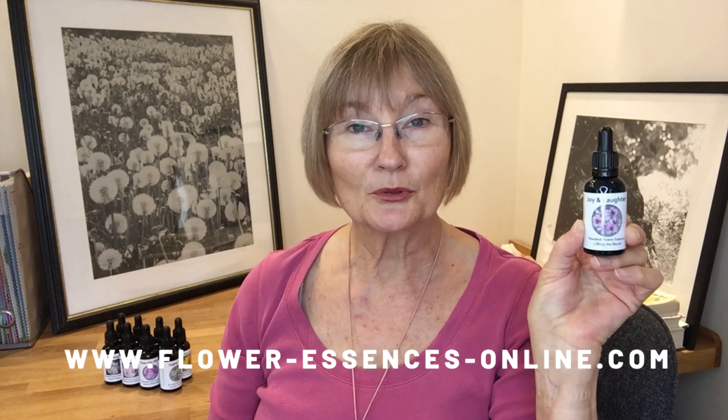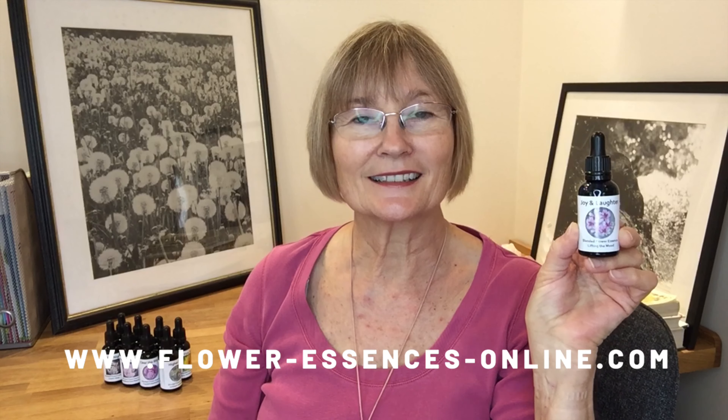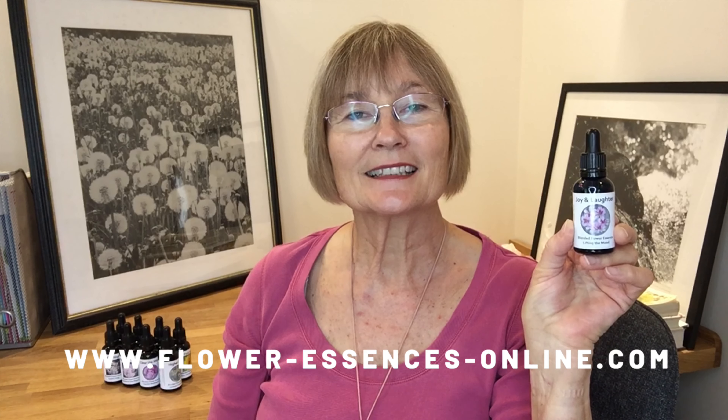It is available to buy online from my website — you can get the details below — and it contains seven flower essences. They are: scented geranium, which is the main one, slender bed straw, snowdrop, blackthorn, honeysuckle, opium poppy, and sweet chestnut.